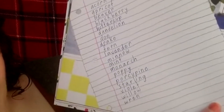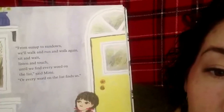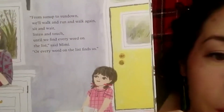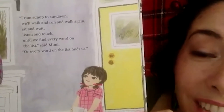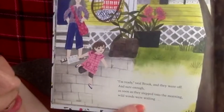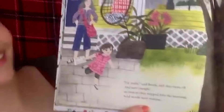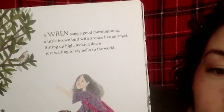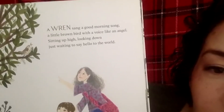They had a list of wild words, and Mimi said, 'From sunup to sundown we'll walk and run and walk again, sit and wait, listen and touch, until we find every word on the list — or every word on the list finds us.' 'I'm ready,' said Brooke, and they were off. Sure enough, as soon as they stepped into the morning, wild words were waiting.